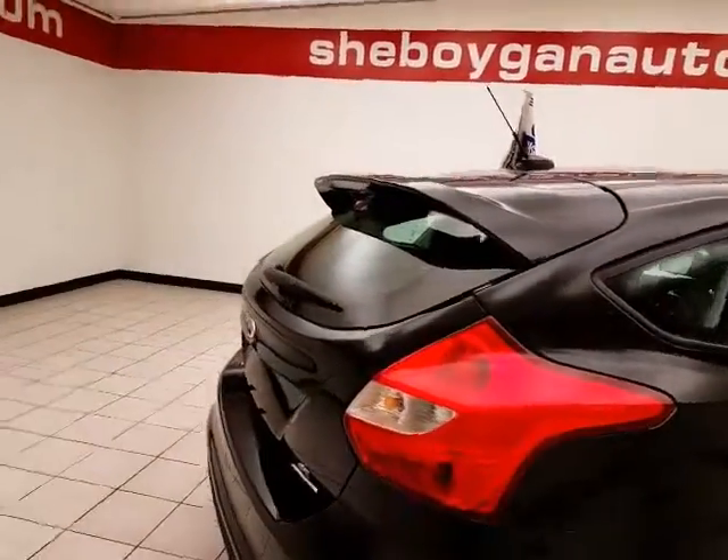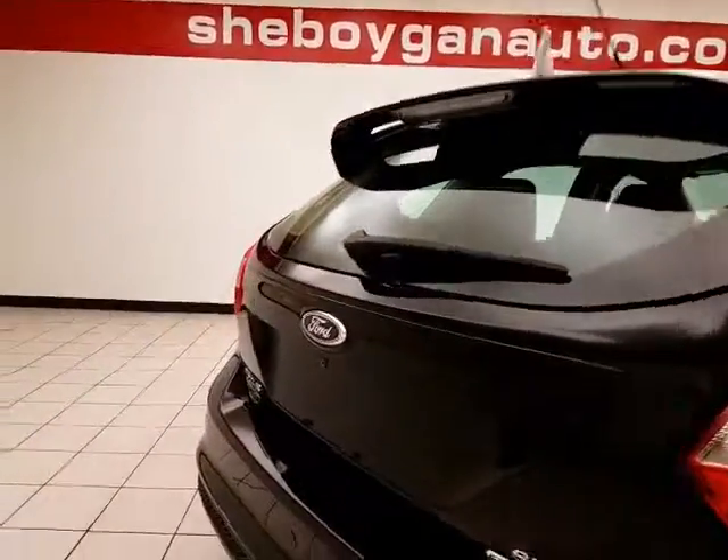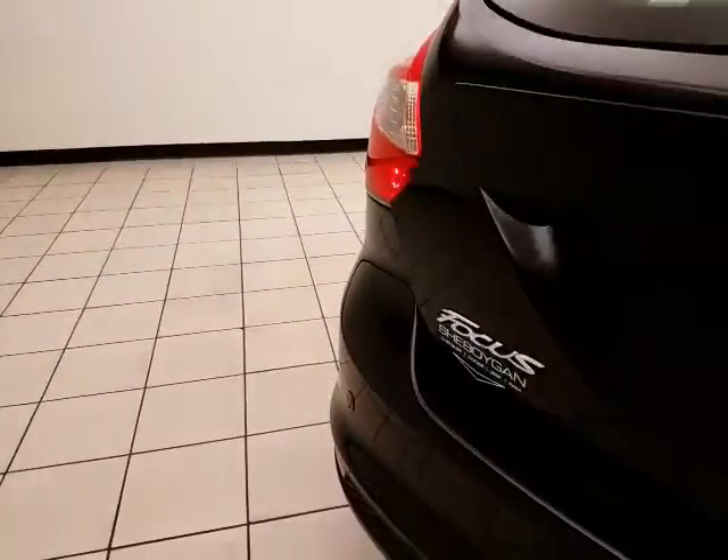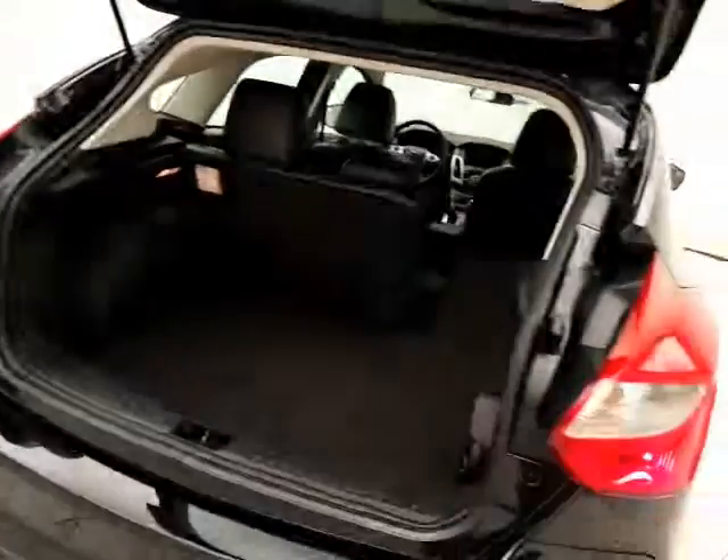Rear wiper, washer, and defrost for excellent visibility. And rear parking sensors for additional safety. Plenty of storage in the rear.